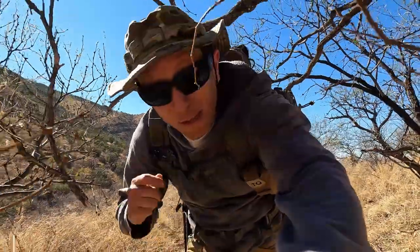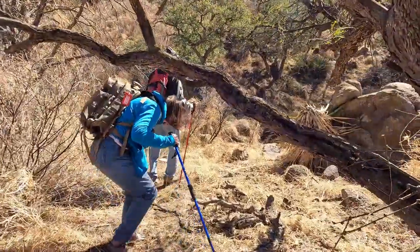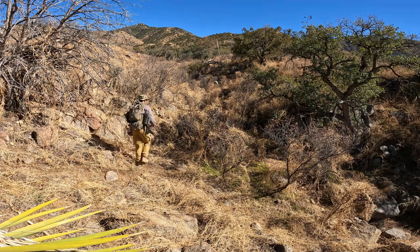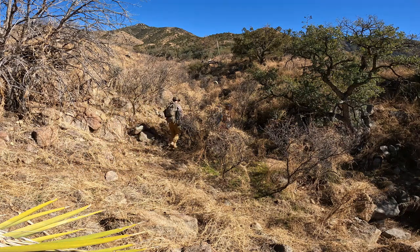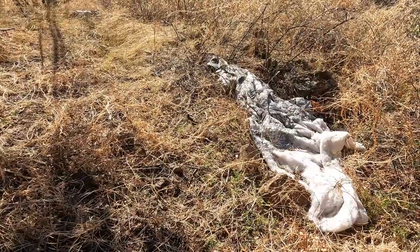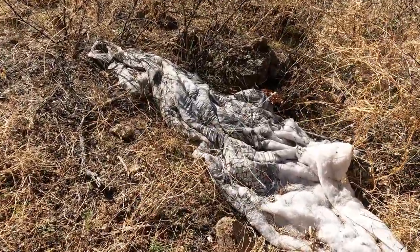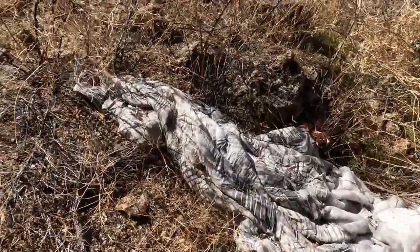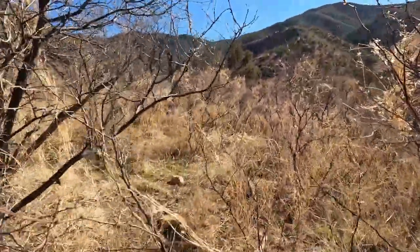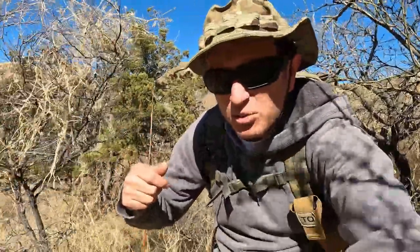We're going to make our way back down to the drainage again and hopefully we can get across it pretty easily. We're starting to see more sign of people crossing here — there's a backpack and an old blanket, from some people crossing. Pretty sure that's what that would be from, probably accompanying that backpack. Let's see if I can find another trail through here; the cow one fizzled out.